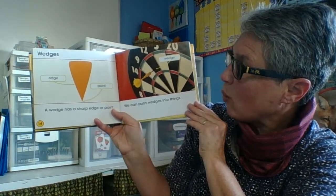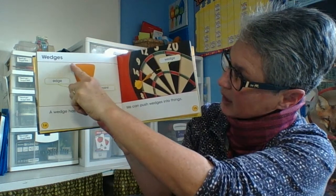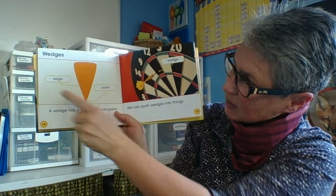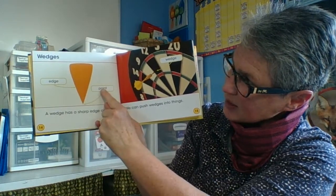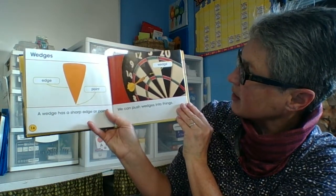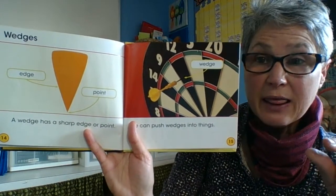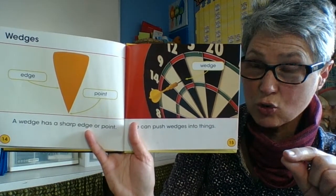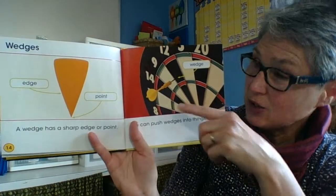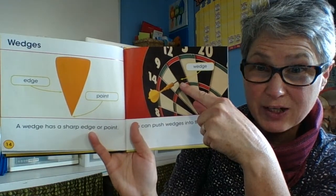A wedge has a sharp edge or point. Here's an edge, and here is a point. We can push wedges into things. A wedge doesn't have to be wide — think about the edge of your pencil that looks almost like a cone. That's a wedge. And the point of this dart is also a wedge.